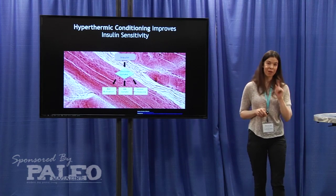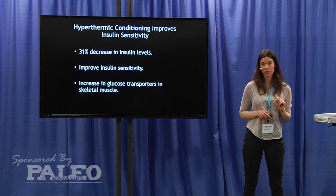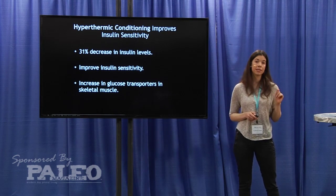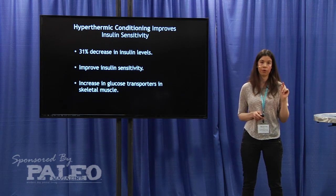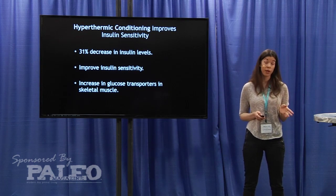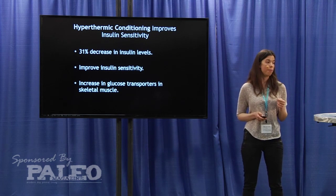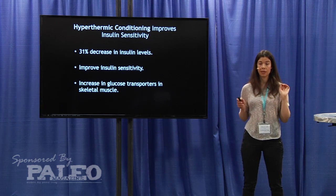So how does this relate to the sauna? In a hyperthermic conditioning study using an obese diabetic mouse model, mice were put through three sessions per week — approximately 30 minutes each — for 12 weeks. After this protocol, they showed a 31% decrease in insulin.